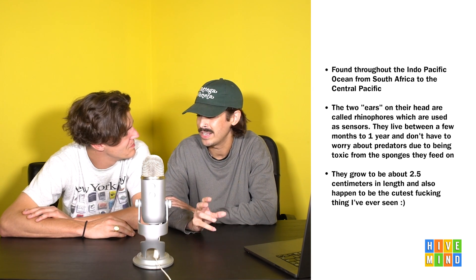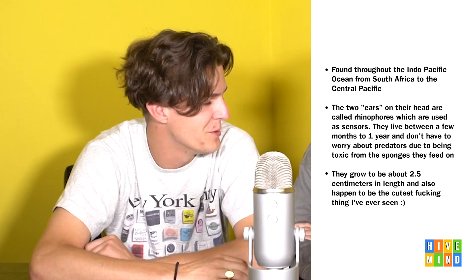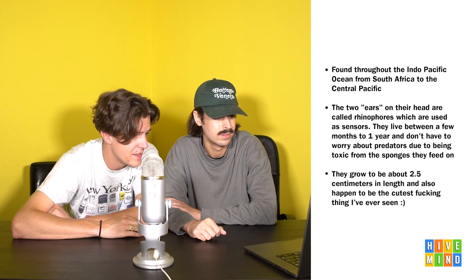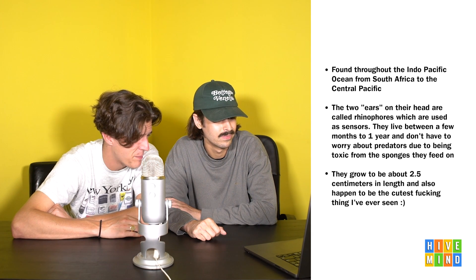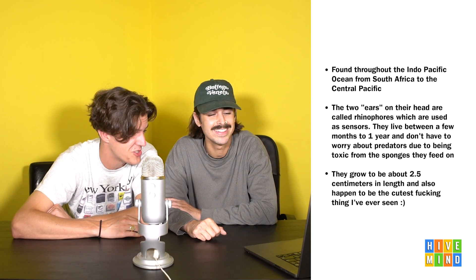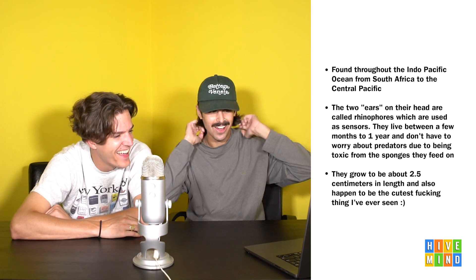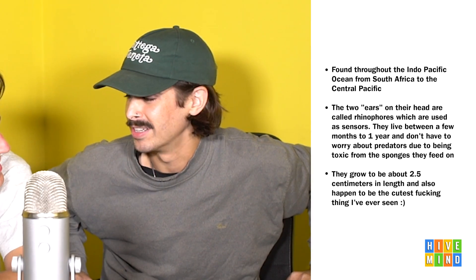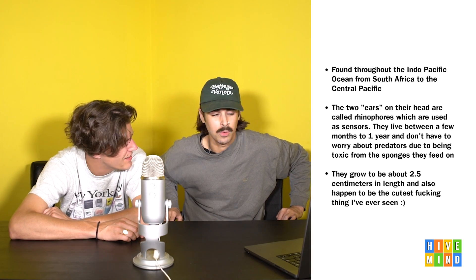I also think it's funny that the ears are called rhinophores, but they still went with sea bunny - it's not a sea rhinoceros. They grow to be about 2.5 centimeters in length, and also happen to be the cutest thing Grant's ever seen. You can hold that on like two fingers. I hope we get some big suckers in here too.